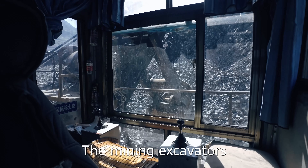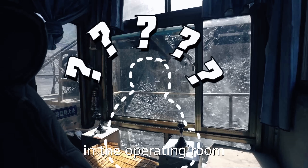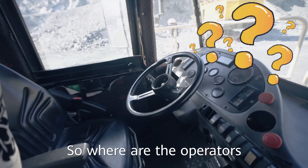Look — the mining excavator is working but the operator is nowhere to be found in the operating room. Also, there is not a single person in these trucks moving ore. So where are the operators?